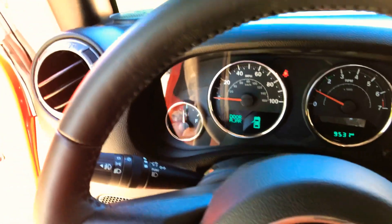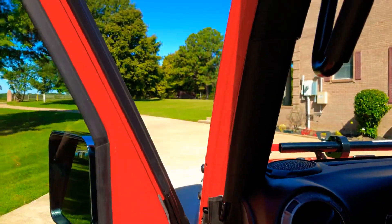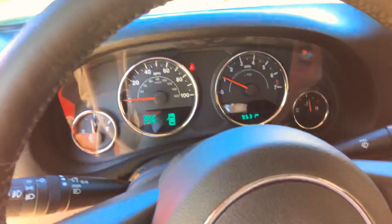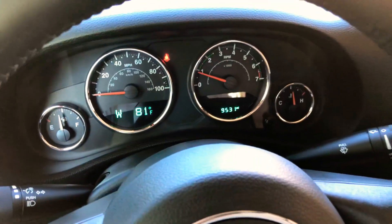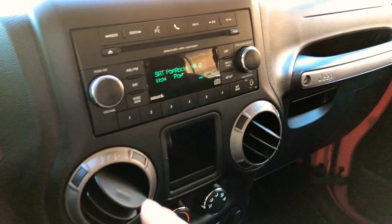It's got a cat-back performance exhaust system. You can hear a little bit, it's not too aggressive — it's got a nice little tone, kind of neat on a Jeep. We'll go outside and listen to it. You also get your trip computer, outside temperature, and compass.